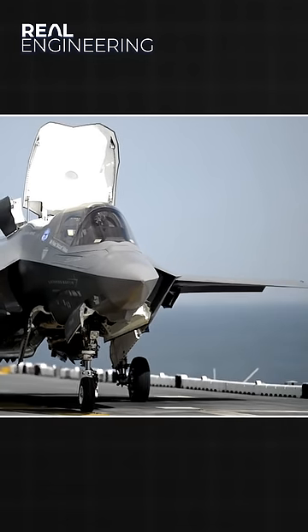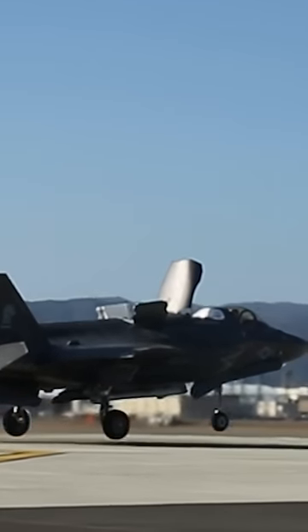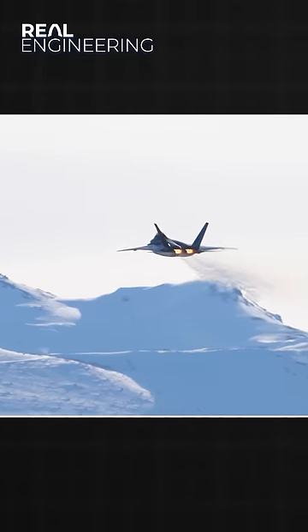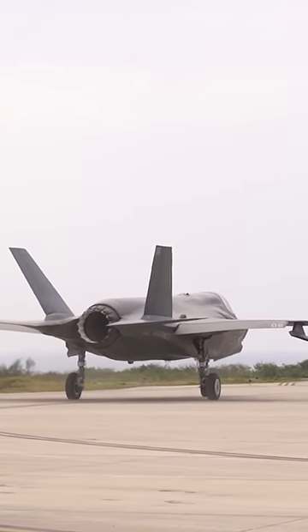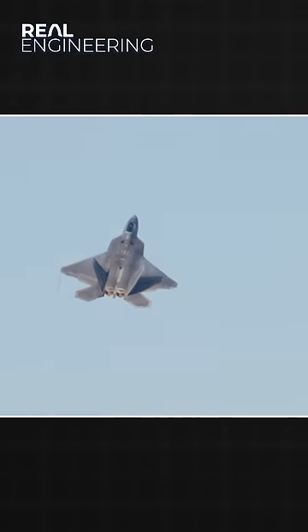The F-35 only has one engine and needs to squeeze out all the power it can get to perform a vertical landing. Where the F-22's engine can generate 156kN of thrust, the F-35's can generate 191kN. The F-35's engine has a much larger fan and bypass ducting, giving it twice the bypass ratio of its F-22 counterpart.